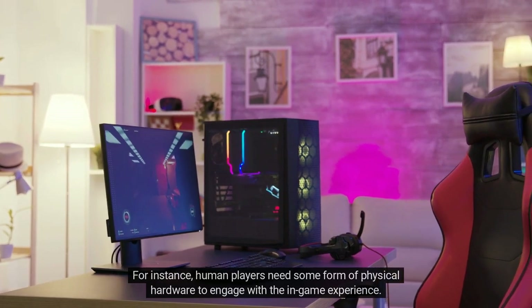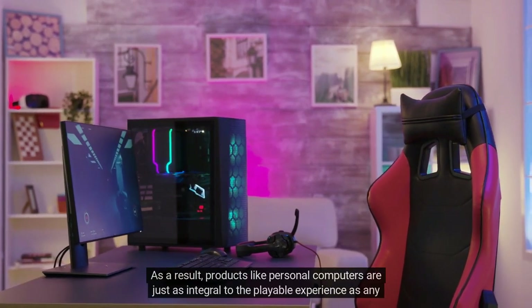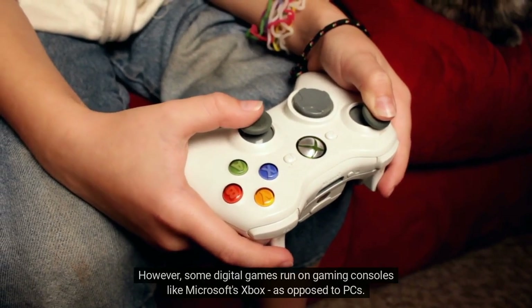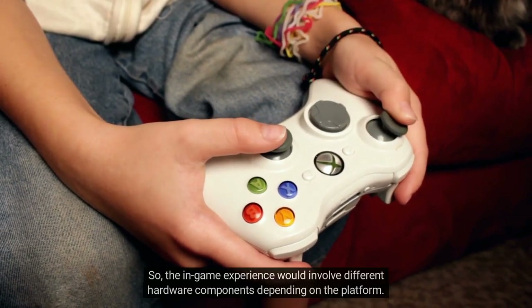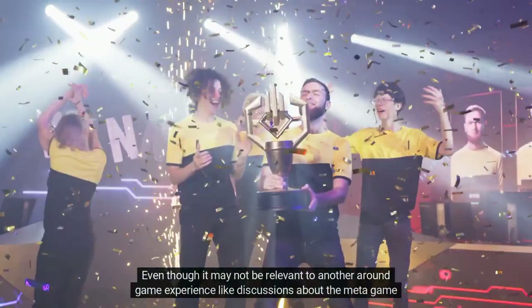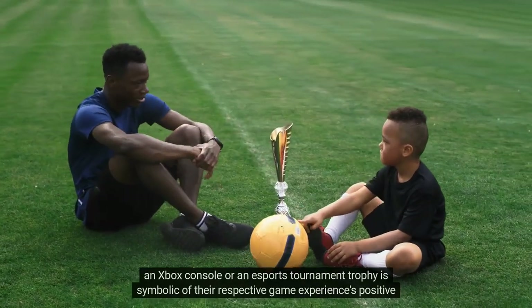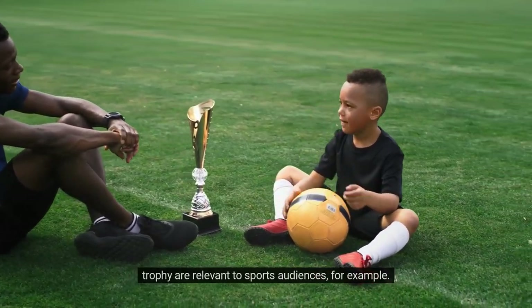Most importantly, game experiences define who and what is considered a part of the game. For instance, human players need physical hardware to engage with the in-game experience — products like personal computers are just as integral to the playable experience as any other in-game behavior. An esports tournament trophy is equally part of that game experience, even though it may not be relevant to another around-game experience. Said differently, an Xbox console or an esports tournament trophy symbolizes positive emotions and moments, resonating with gaming audiences the same way a football cleat resonates with sports audiences.